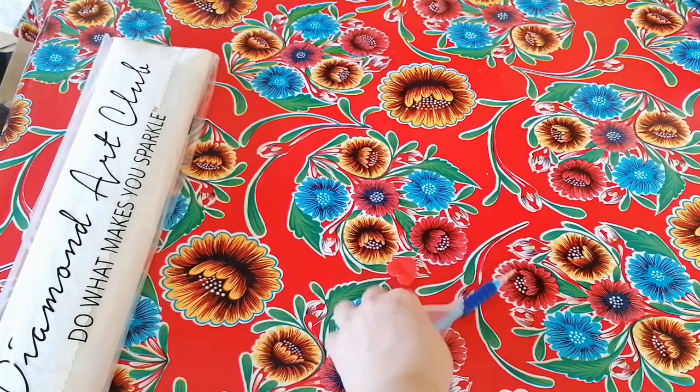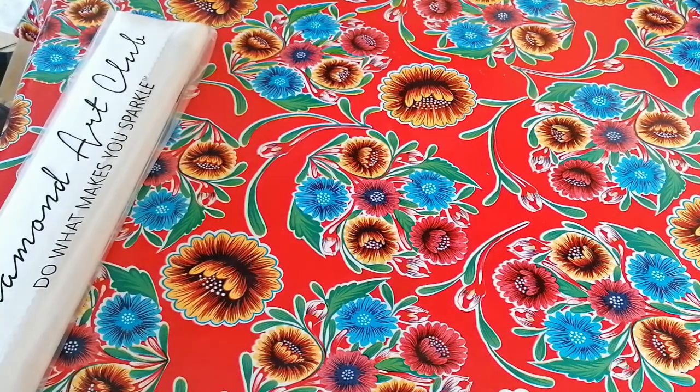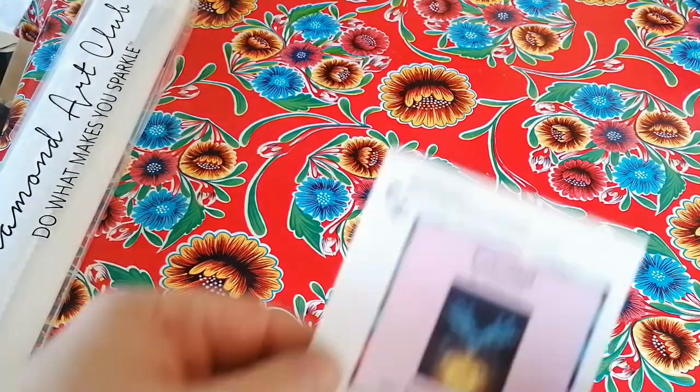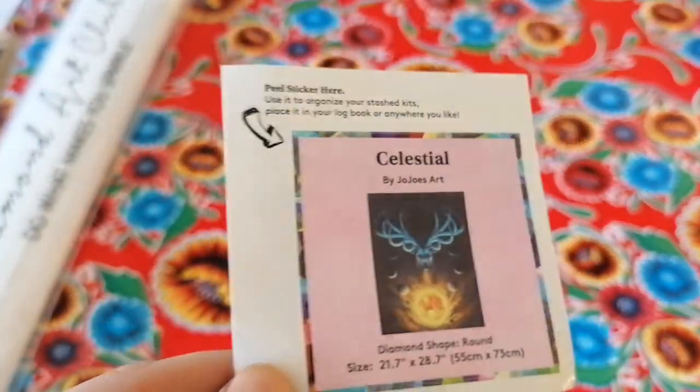I'm not worried about not having the new toolkits, but I am mostly ordering diamond paintings that will be discontinued or that I'm scared will be discontinued, so I try to add them to my stash as much as possible. You also get this lovely little sticker that you can put on the side of your box so you know which painting you're looking at.